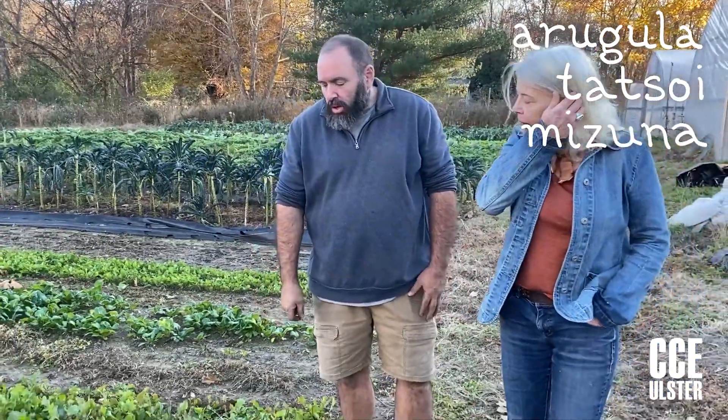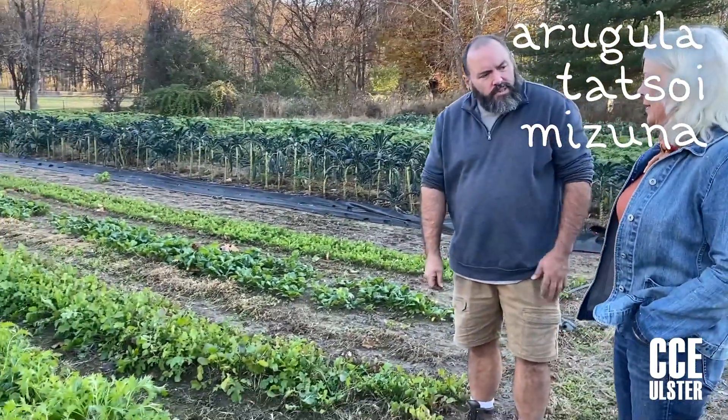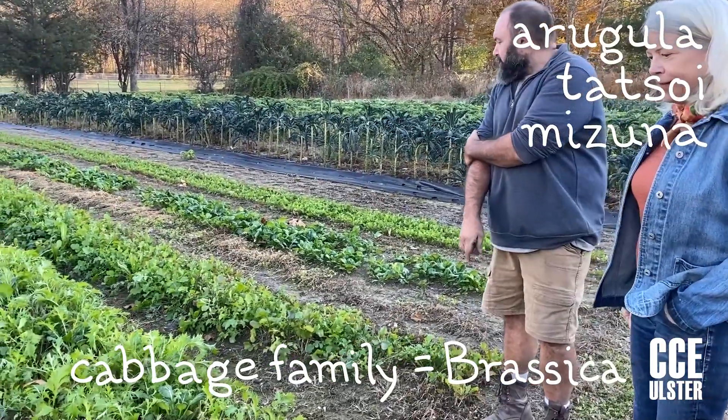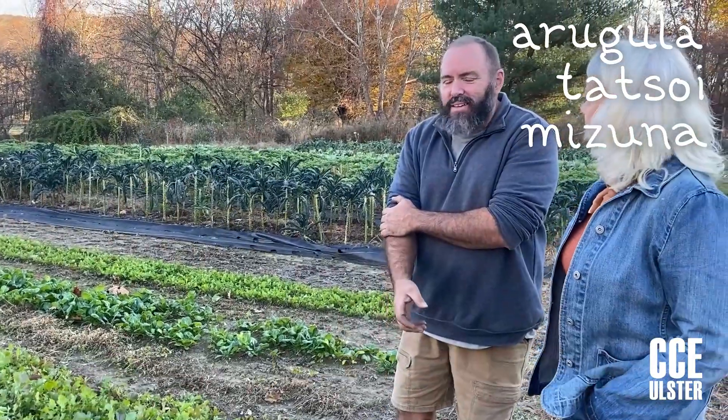Mizuna's in the cabbage family, right? Yeah, it's a mustard — technically it's a mustard. And so is arugula? I'm not sure. I think arugula is a brassica. So all of these really just like the cold weather. Yeah, everything ends up going back to being a brassica, I guess.